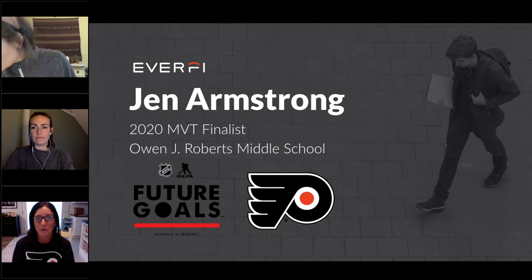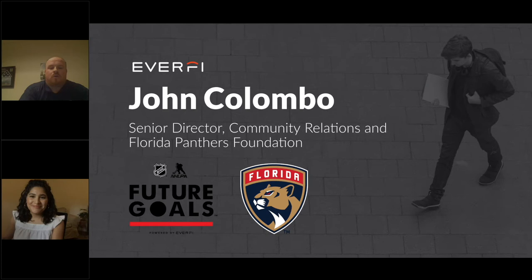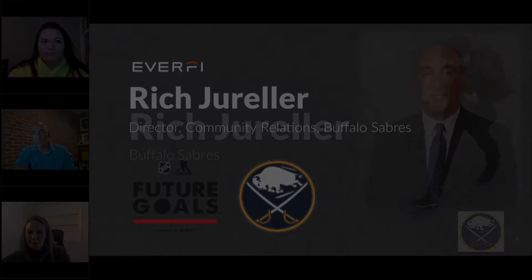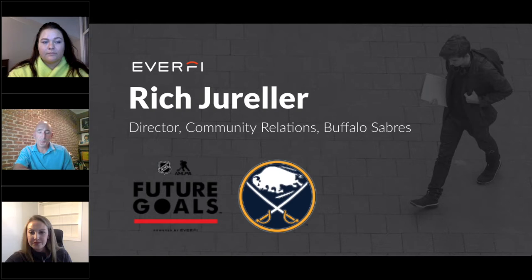I'm Jen Armstrong. I teach at Owen J. Roberts Middle School. Sports, and specifically hockey, have STEM concepts attached to them. So for them to see something that they're learning about in math and science and connect it to something that they're excited about in real time is awesome. With virtual learning really becoming such a key in today's world, we're thrilled to give the opportunity for kids to learn STEM through interactive lessons that are both fun and educational. The NHL came to us back in 2013 or 2014 to present us with the opportunity to have EverFi come in and run STEM programming through the Future Goals program.